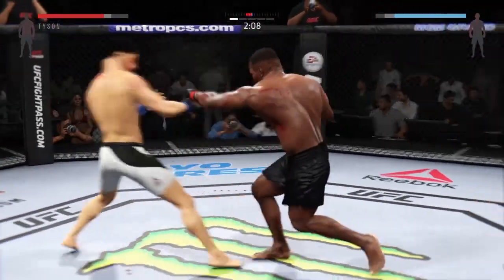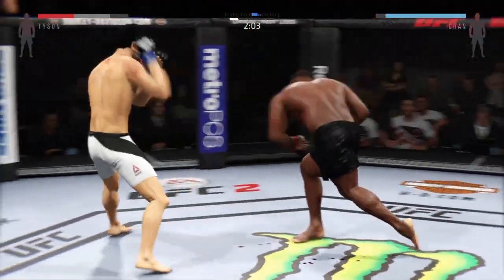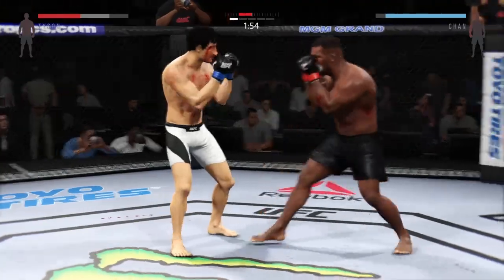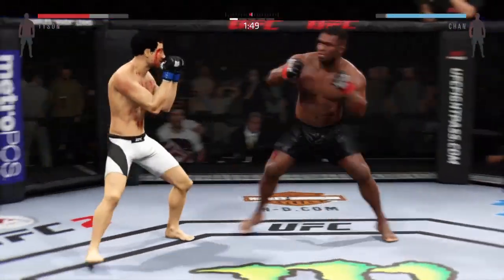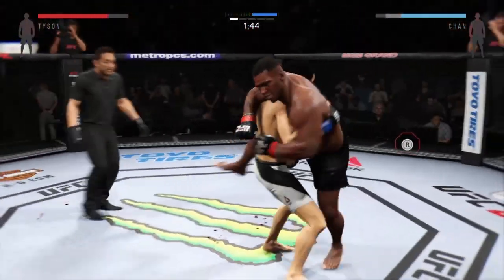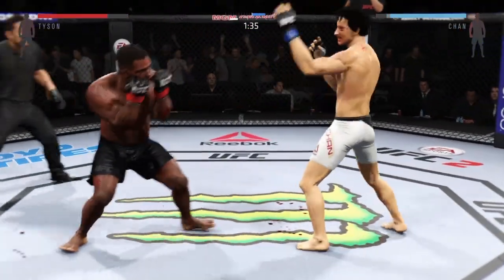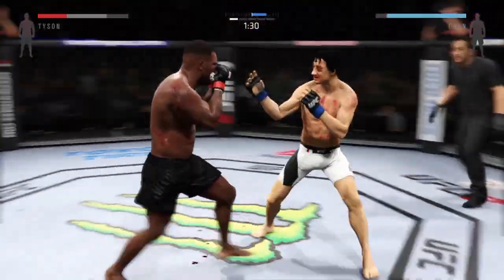Just over two minutes on the clock. Both men landing in that exchange. Uppercut — didn't quite connect. Boom Boom switches stance here. Good shot to the body. That was a piston — that wasn't a slap, that was a beautiful straight left hand. Left hand. Now it moves into full guard. Good scramble. Nice right hook to the body by Tyson. Great combinations.